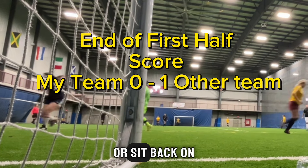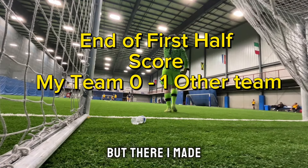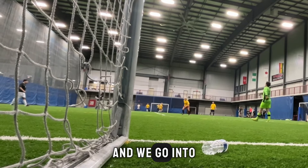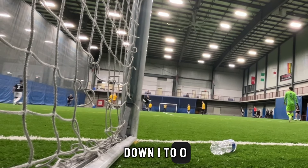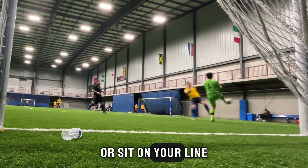You don't know whether to come out or sit back on your line and hope that they don't get past you, but there I made the right play and ended up clearing the line safe. And we go into the second half now down 1-0. Here's one of those 50-50 balls where you don't know whether to come out or sit on your line.